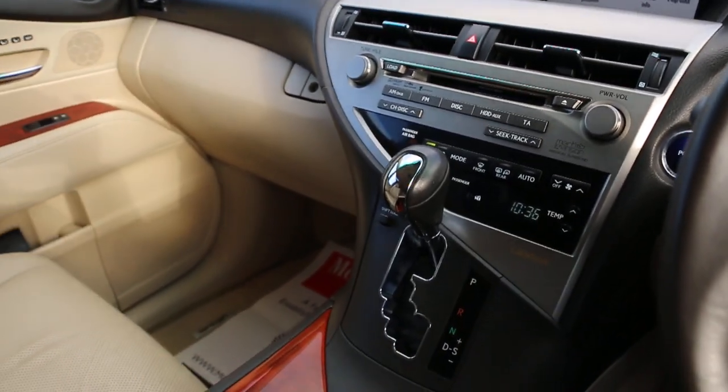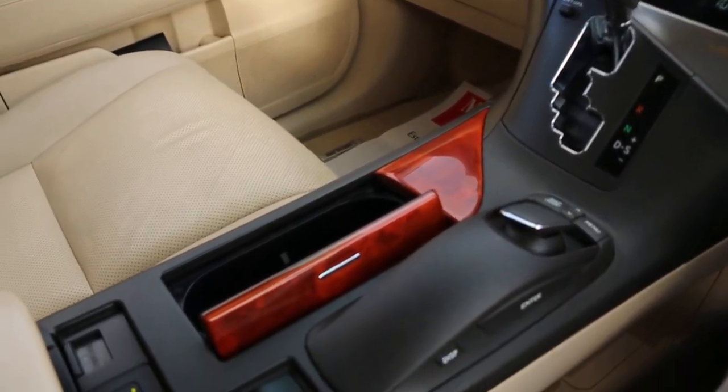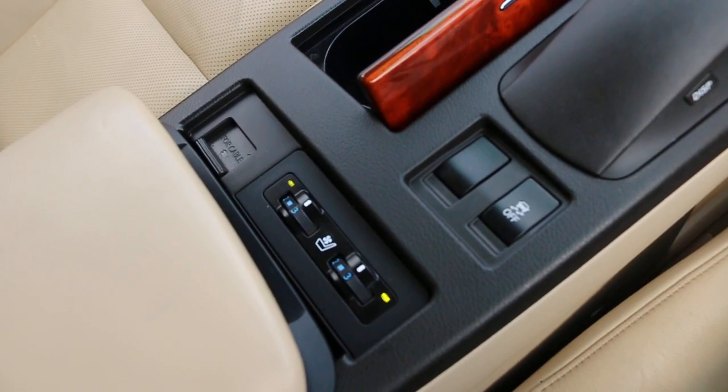Mark Levinson premium sound system, push-button start, heated and air-conditioned seats.